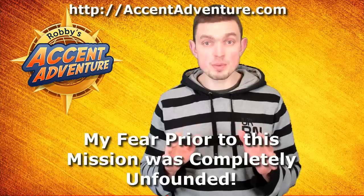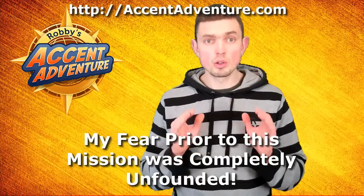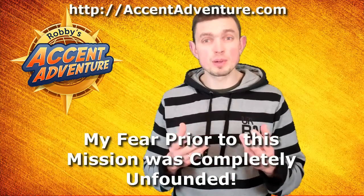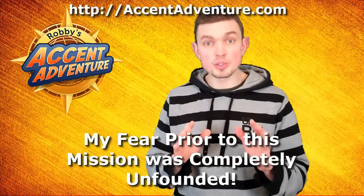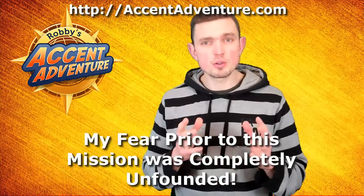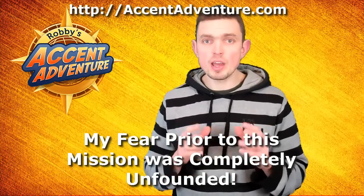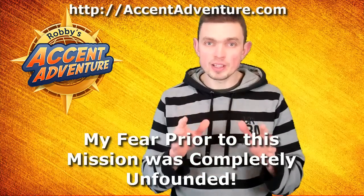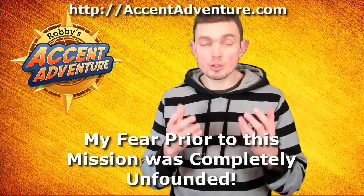My fear prior to this mission was completely unfounded. I've got to admit that when I committed to learning the Received Pronunciation, I was a bit apprehensive in regard to my ability to master this version of English pronunciation. I didn't doubt I would be capable of putting on something vaguely resembling the British accent. At the end of the day, it's all down to how much you practice. Personally, I believe any foreigner is capable of achieving a decent level of any target English accent, provided that he or she works with their pronunciation on a regular basis for a long period of time.